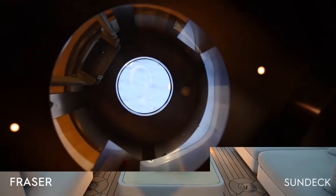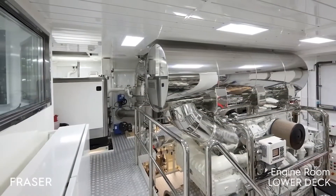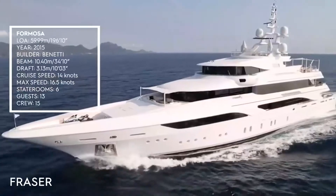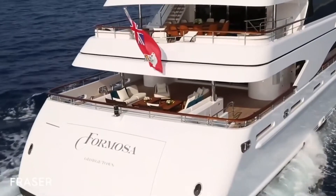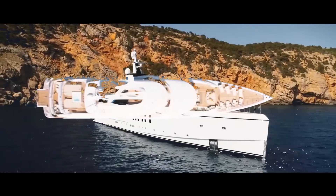Featuring a steel hull and aluminium superstructure, the 60M Mega Yacht Formosa is run by twin MTU 12V diesel engines and driven by shaft drive. Formosa is capable of a top speed of 16 knots and comfortably cruises at 15 knots.